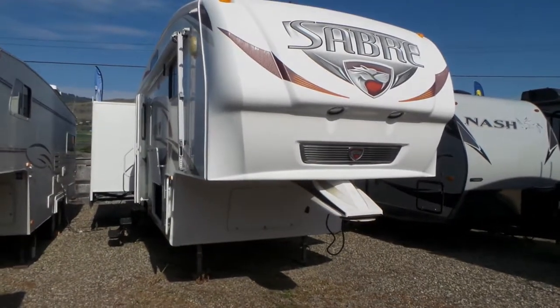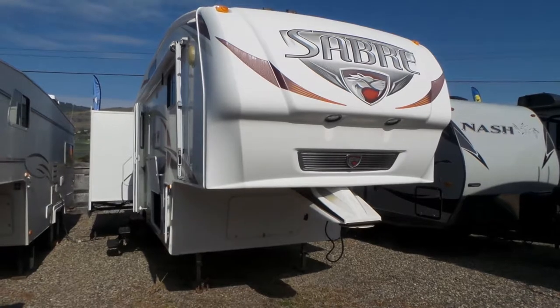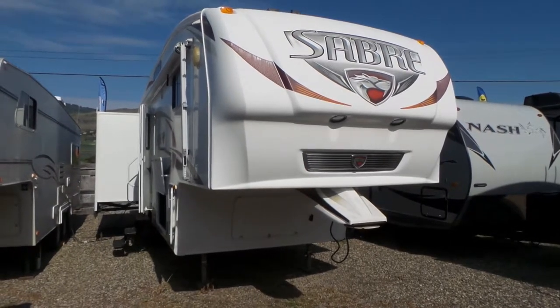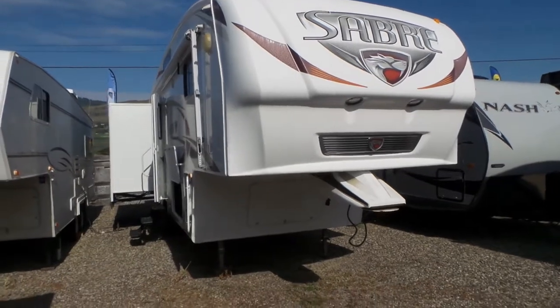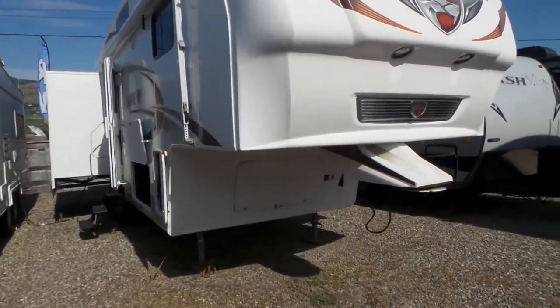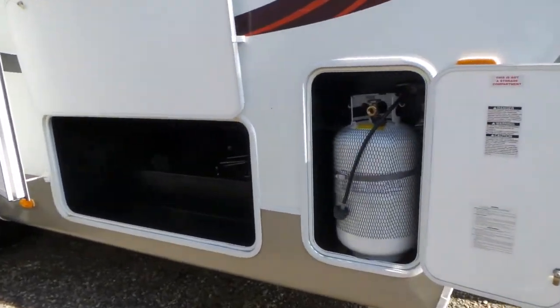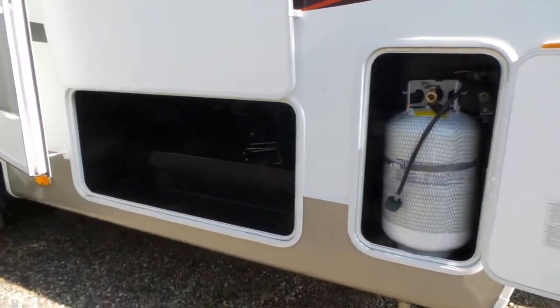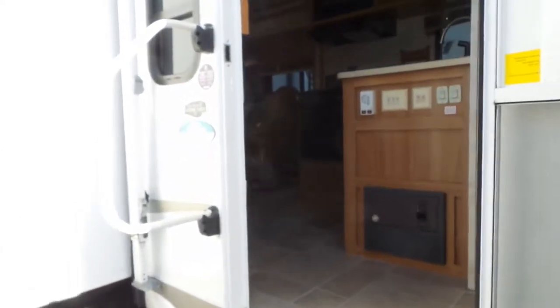Hi, thanks for watching. This is the 2010 Palomino Sabre 28 RETS fifth wheel RV number 3504A priced at $29,995. It features a fiberglass front cap, two 30 pound propane tanks — one on each side of the unit — a large pass-through storage area, and opposing slides in the living area.